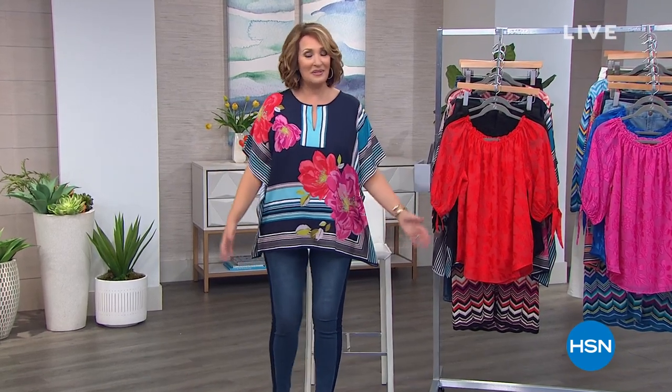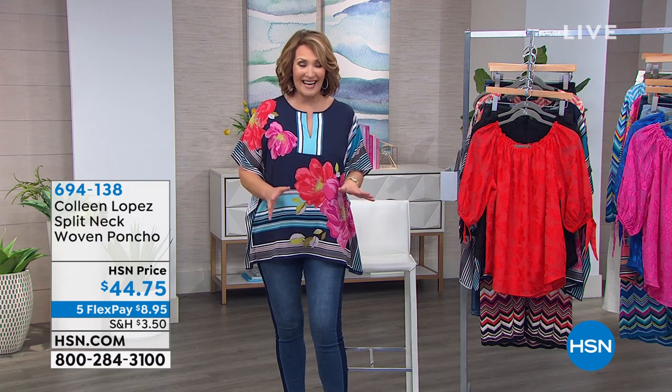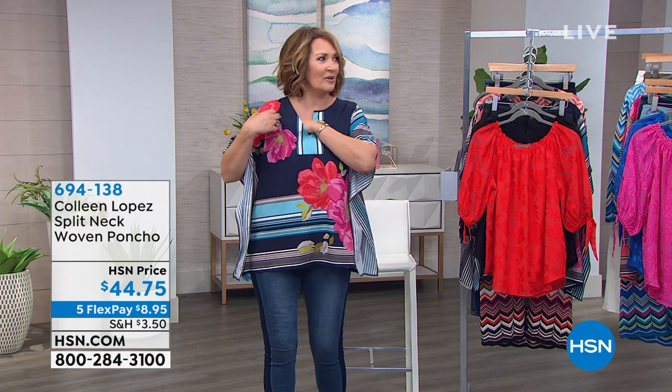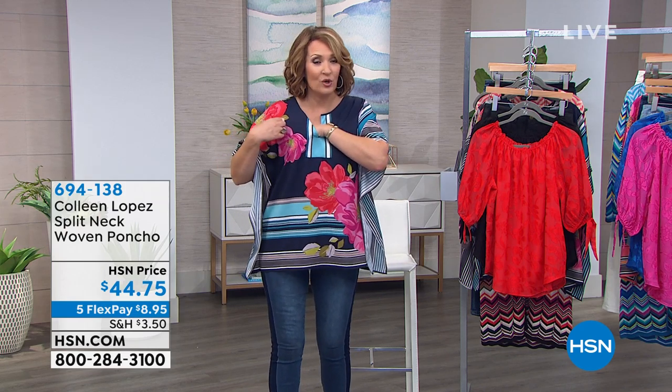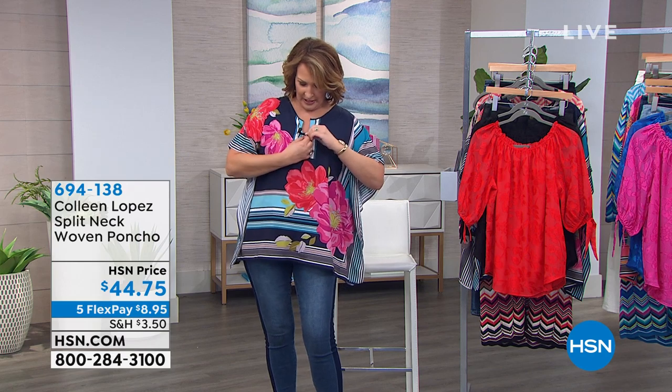This darling tunic is happy, inspiring, and definitely uplifting. It's so soft and comfortable — it looks and feels exactly like silk. It is brand new; you're the first audience to see it. It's only $44.75, and the item number is 694-138. We'll do this in three colors; I'm in the navy.